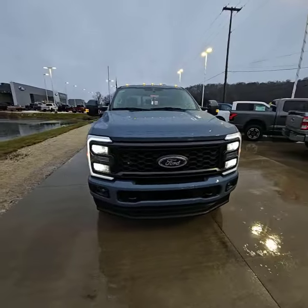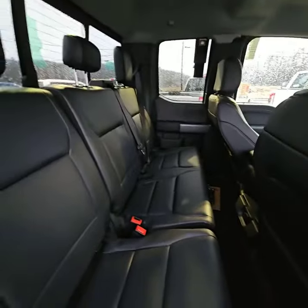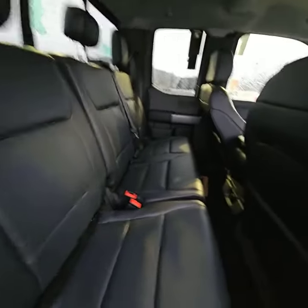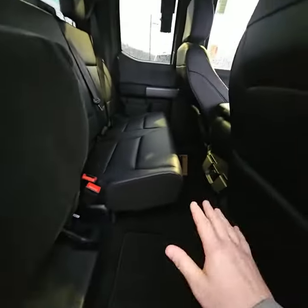Let's take a look inside. Once we get inside here, you can see it does actually have plenty of space for your rear occupants. If you need additional space to put stuff in here so it doesn't get wet from the bed, and you don't have a tonneau cover, just fold these seats up — plenty of room.